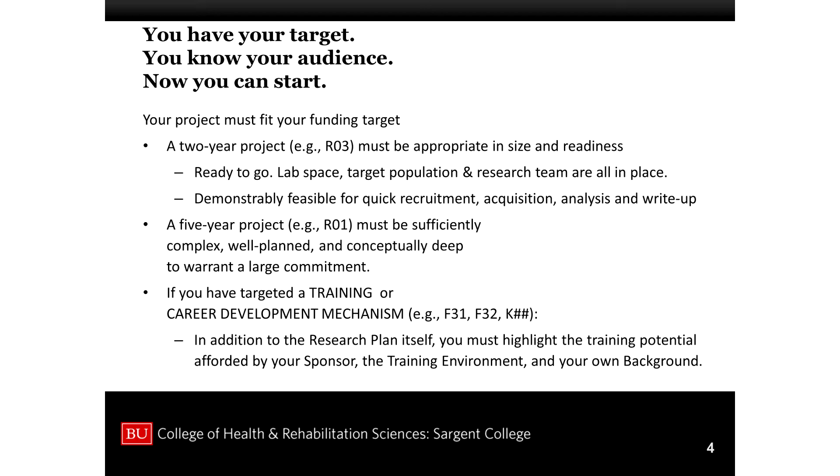For training or career development mechanisms — if you're working on an F32, a K award, K99, R00, K08, K03, K21, or K23 — the research plan has to have real training potential. It's going to take you to a new place, and that has to be a place your sponsor can take you better than anybody else. This is the best person to train you in those new techniques in a well-funded environment, and it builds perfectly on your own background. Your aims are doing different things depending on the mechanism.